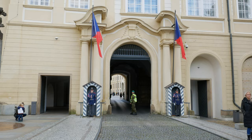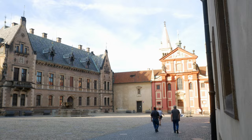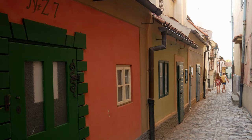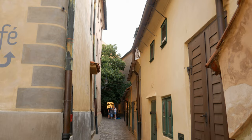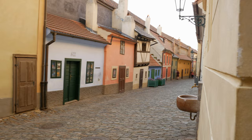If you visit at the right time you may catch the changing of the guards. You can freely walk around the castle complex, but if you want to enter the buildings you will need to buy a ticket. The Golden Lane was originally built in the 16th century to house Rudolf II's castle guards and takes its name from the goldsmiths who lived here in the 17th century. After 5 p.m. you can actually enter for free. The little shops are closed at that time, but this place is cute and magical.